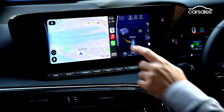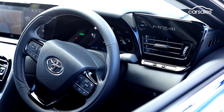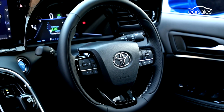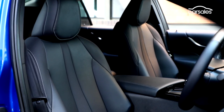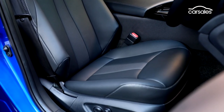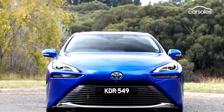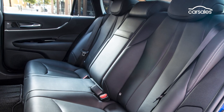As standard, the Mirai comes with satellite navigation, a 14-speaker JBL audio system with digital radio, Bluetooth, Apple CarPlay and Android Auto. The front seats are power-adjustable and passengers are kept cool or warm with a dual-zone climate control system. It's a large car, the Mirai — it measures nearly five metres in length — but rear seat headroom is not that generous for adults. And although Toyota claims the Mirai will carry five passengers, the centre rear seat position is for kids only.